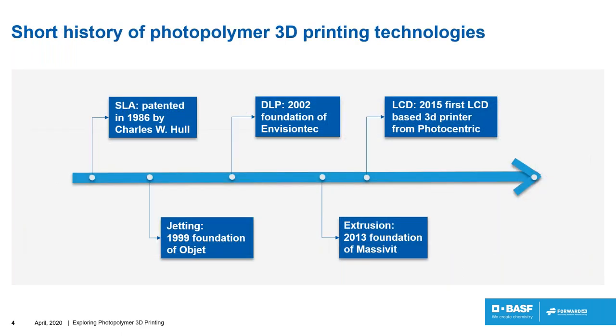Let's start with a short history of photopolymers for 3D printers over the last years. Everything started in 1986 when Chuck Hull patented the first photopolymer 3D system — a printer called an SLA system, based on a UV laser polymerizing a resin. From that, he started the first company, 3D Systems, in the US.